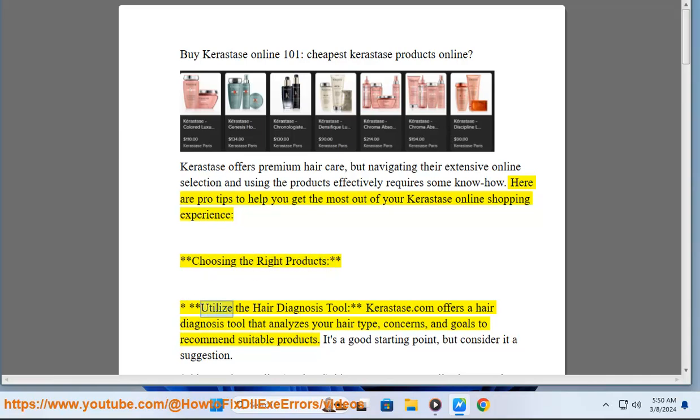Choosing the right products. Utilize the hair diagnosis tool — Kerastase.com offers a hair diagnosis tool that analyzes your hair type, concerns, and goals to recommend suitable products. It's a good starting point, but consider it a suggestion.